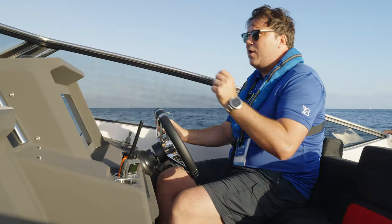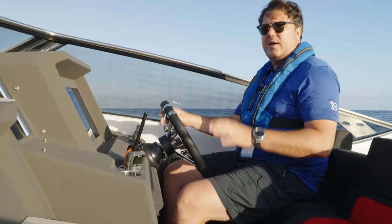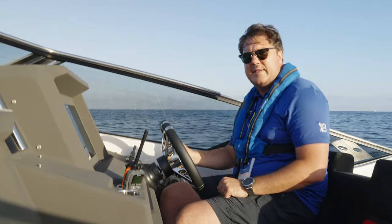That's what it's like to drive — a really important part of what Windy is all about. But of course we also need to look at the rest of the boat, so let's have a closer look at the decks and interior.